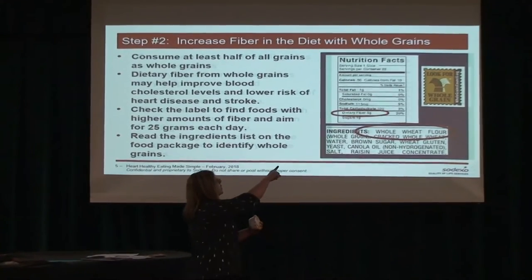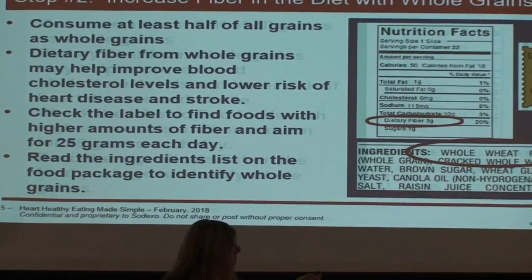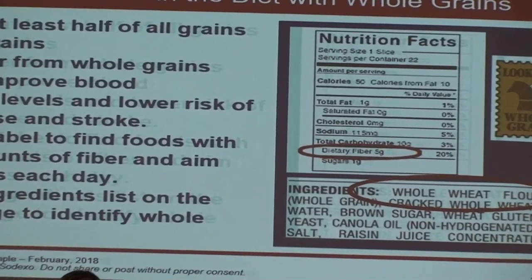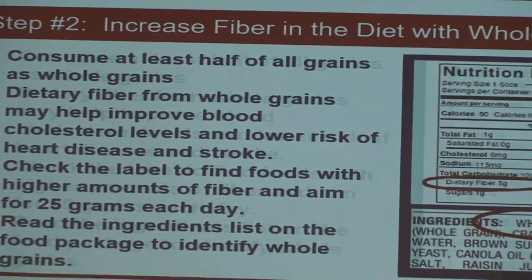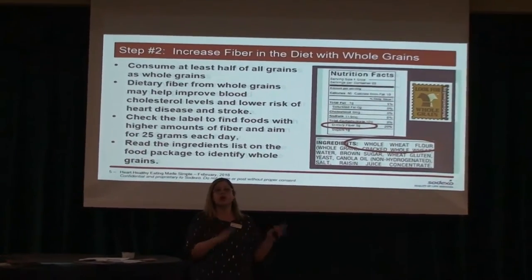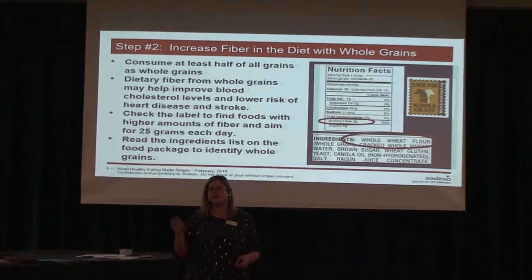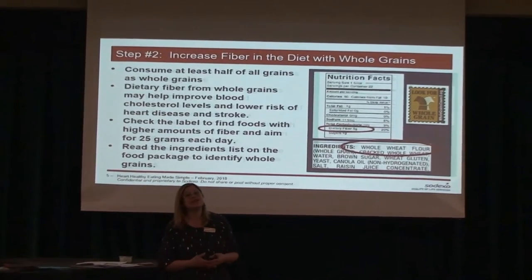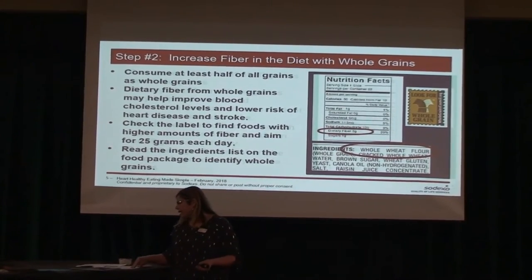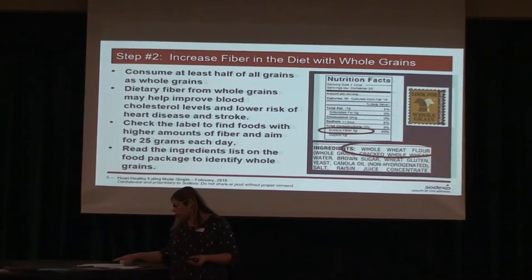You want to look for the whole grain stamp on the package, because a lot of times people assume that if something is darker in color it's 100% whole wheat — and that's not always the case. It might be a marketing ploy with food coloring, or it might say 12 grain or multi-grain, which doesn't mean it's 100% whole grain. So look at the nutrition label or look for the stamp that says 100% whole wheat. You can also add quinoa, and brown rice is a great way to add more whole grains to your diet.